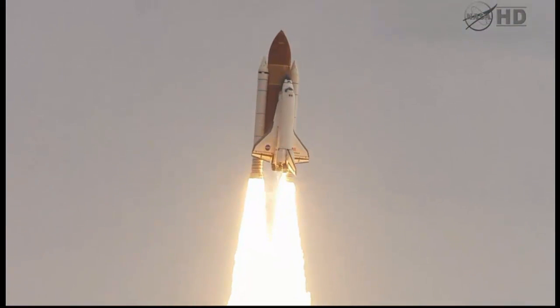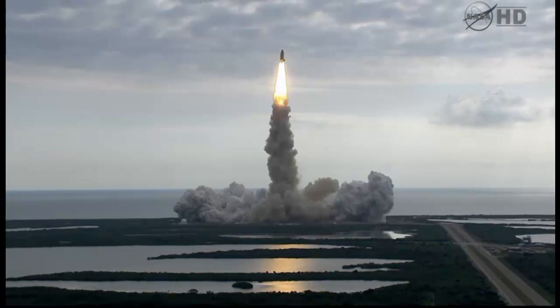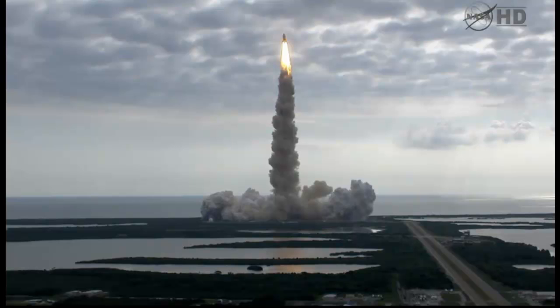Houston, Endeavor, roll program. Roger roll, Endeavor. Houston is now controlling. Endeavor beginning to pull over onto its back, the roll program underway as Endeavor begins the heads-down position on course for a 51.6 degree, 136 by 36 statute mile orbit.